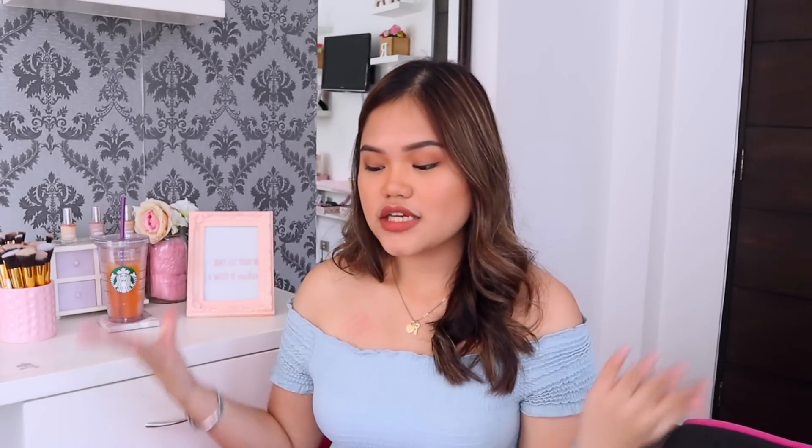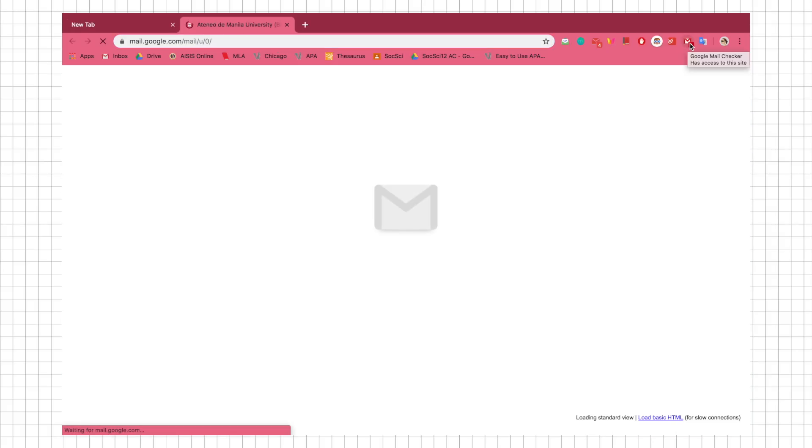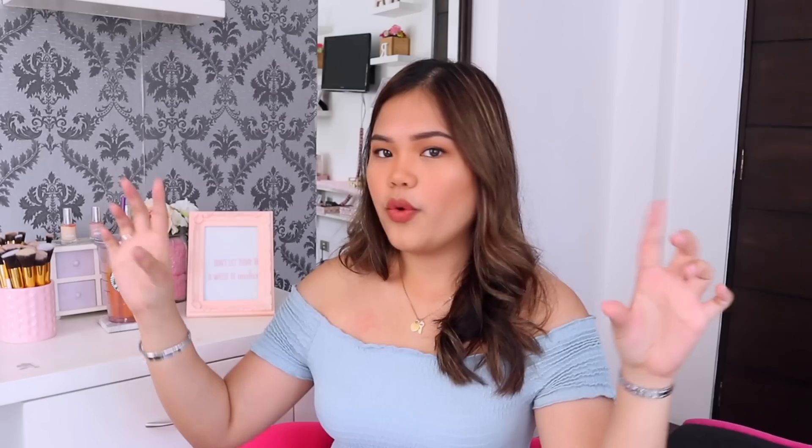The first two extensions are for Gmail — sorry to all the Yahoo users. The first is Gmail Checker, and basically it just shows you how many unread emails you have. When you install this extension, you'll see a tiny mail icon on your browser bar that displays the number of unread emails. This is really helpful because it tells you whenever you have new mail, so you don't have to constantly go to the Gmail website to check.